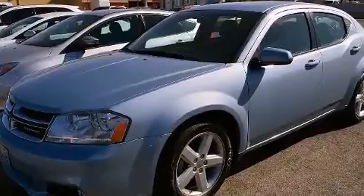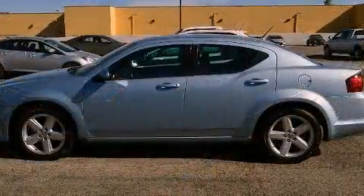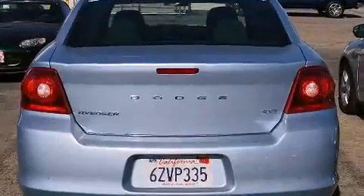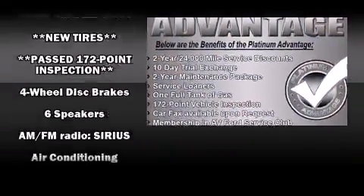It's equipped with tons of terrific amenities, but it won't break your budget, such as remote keyless entry, delay off headlights, one-touch window functionality, speed-sensitive wipers, a trip computer, an outside temperature display, power door mirrors and heated door mirrors, and more.